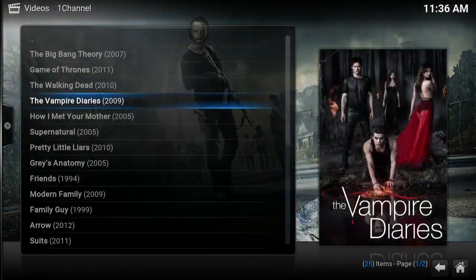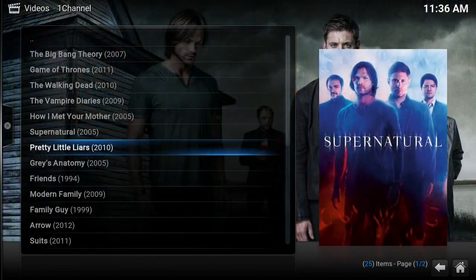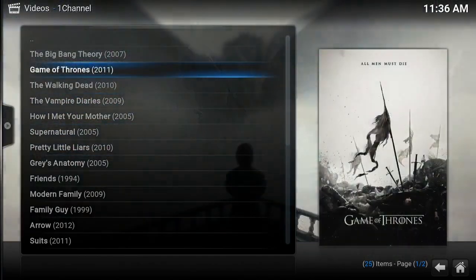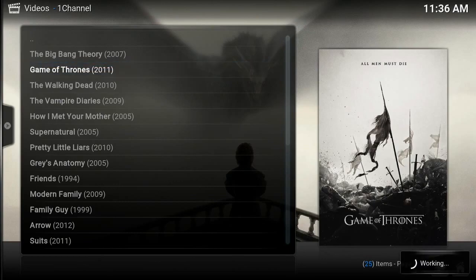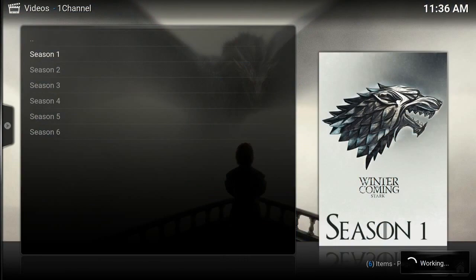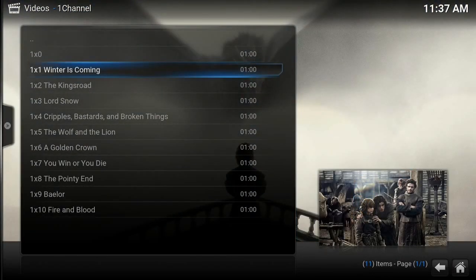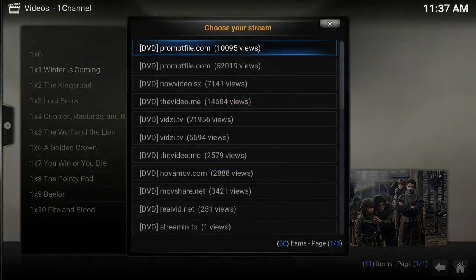We have Game of Thrones, Walking Dead, and as you can see it has more than what Netflix offers, and it's all free — that's the best part. So if you want to watch Game of Thrones, which is an HBO exclusive, and you want to watch the first episode, we just click the first episode.